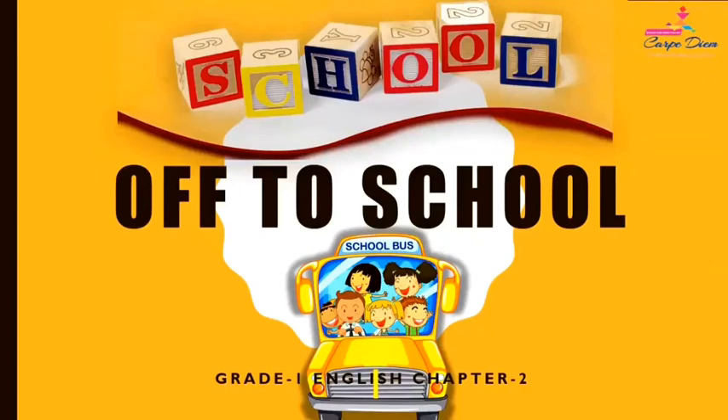Hello Kapadians! How are you all? I hope you all are safe at home. I am your English teacher Harpreet from Kapadium International. Today I am going to teach you Chapter 2 of the school of your English course book.